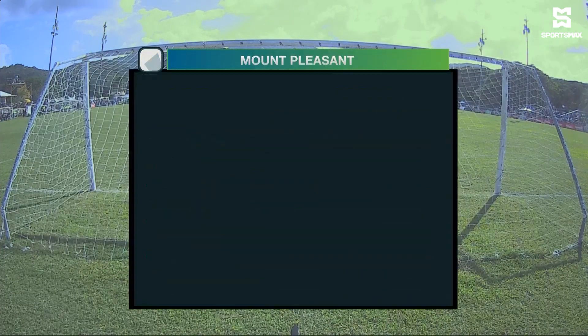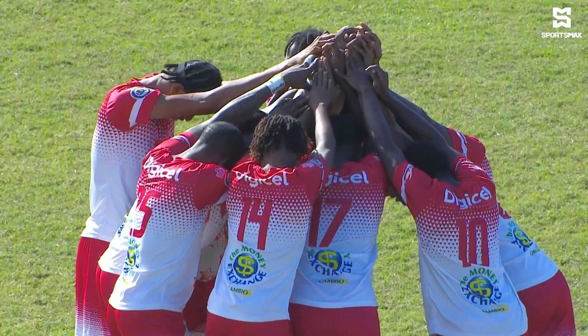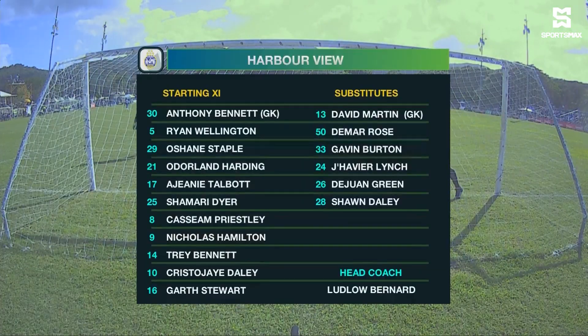He's really been on fire this season. He's a player at the top of his game and has scored hat-tricks on a few occasions. That player will be a lot for Harbour View to deal with. Anthony Bennett is the custodian for Harbour View.